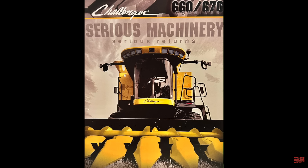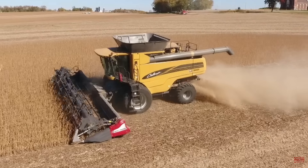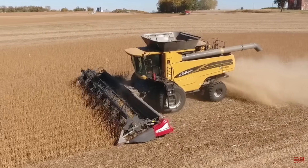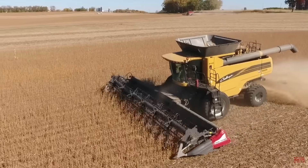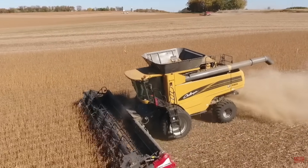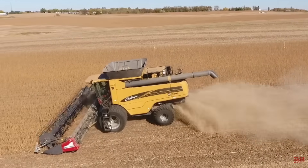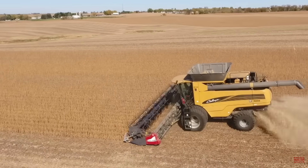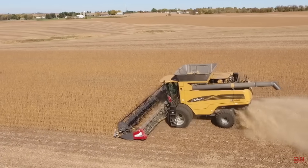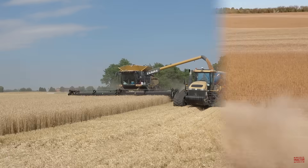These yellow 300-bushel combines are powered by Caterpillar C9 engines. The 660 is rated at 285 engine horsepower, and the Model 670 is rated at 340 engine horsepower. For model year 2007, AGCO launched the second generation of Challenger combines with the 600B series that included three machines. The 660B and 670B retain the 300-bushel grain bin storage capacity, powered by AGCO Power 84 CTA engines. The 660B is rated at 300 engine horsepower, and the 670B is rated at 350 engine horsepower. A new flagship Model 680B, powered by a Caterpillar C15 engine, is rated at 425 engine horsepower with a 350-bushel grain bin capacity.